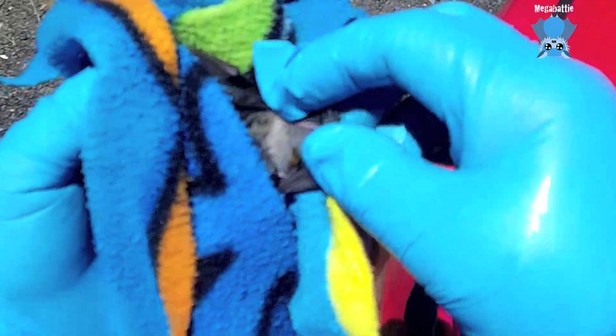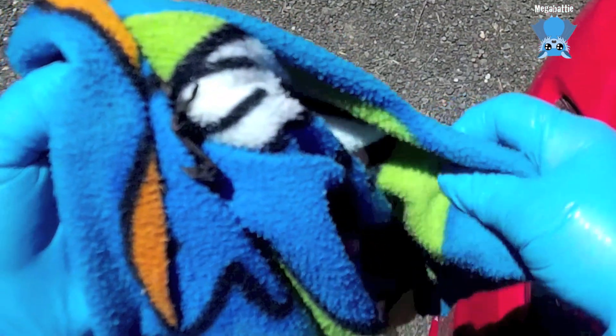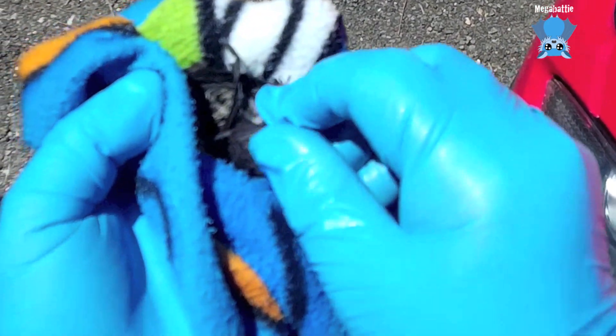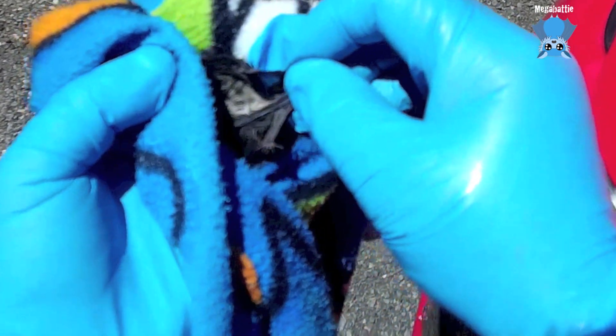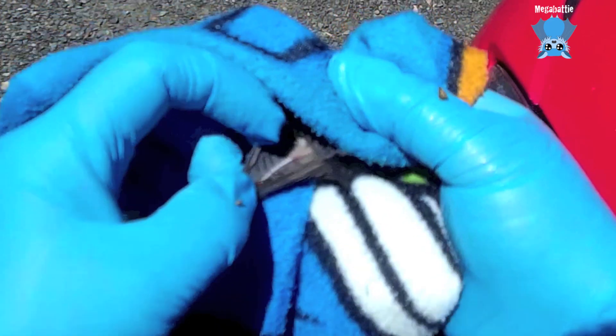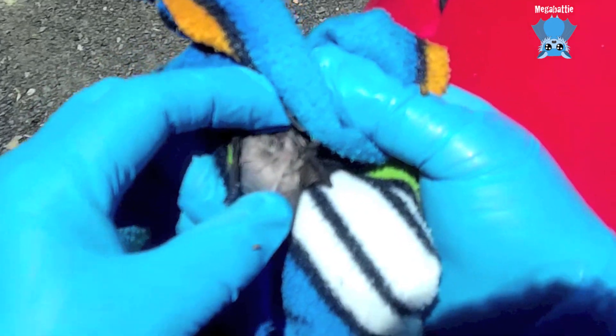Let's see what we've got. Let me have a look at you, sweetheart. At least he's warm now. She — what is your wing doing there? That's fine. It looks like a girl.